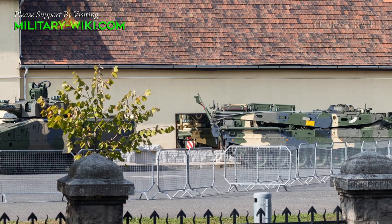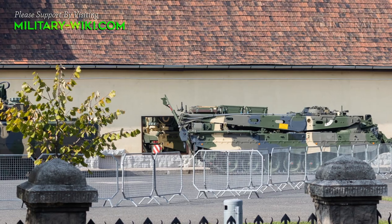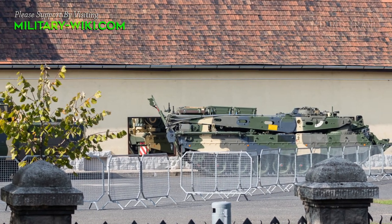Along with the first infantry fighting vehicle, the first Buffalo Armored Recovery Vehicle was also delivered to Budapest, which was ordered under the same agreement.